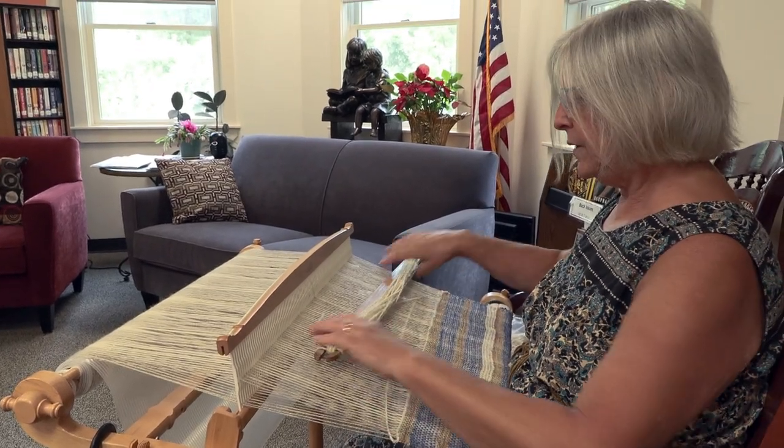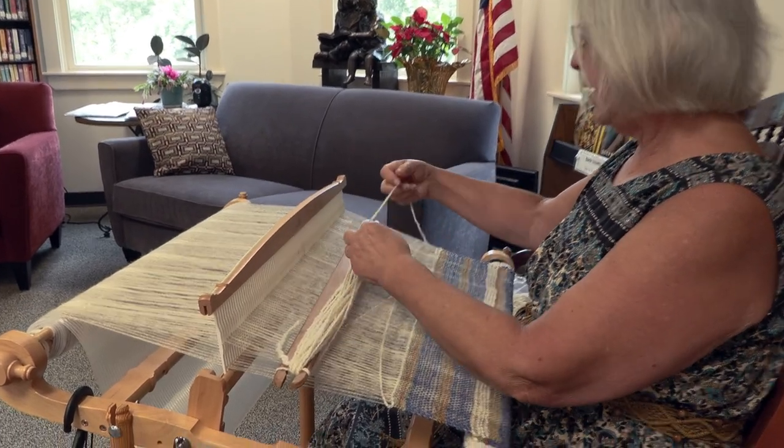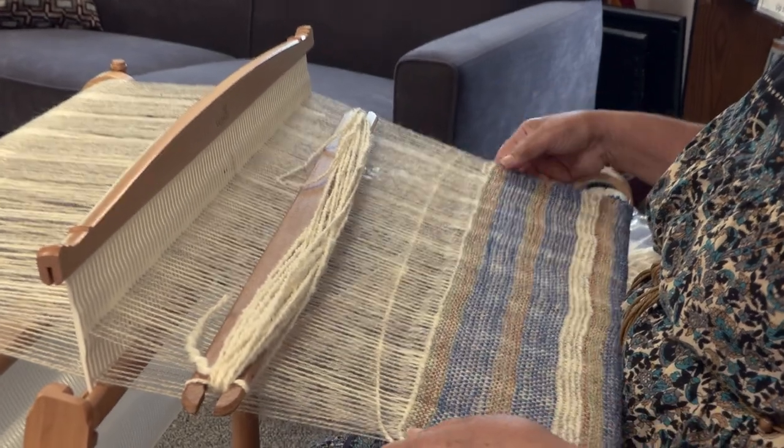I'm using different textures of yarn. This is a heavier, thicker yarn — it's probably like a woolen size. And then this is finer, more like a sport weight yarn.